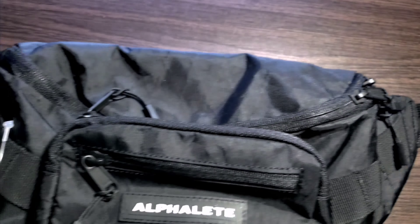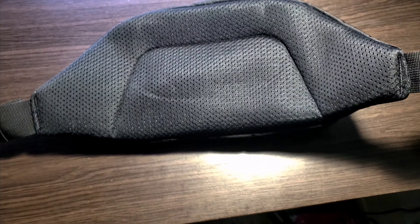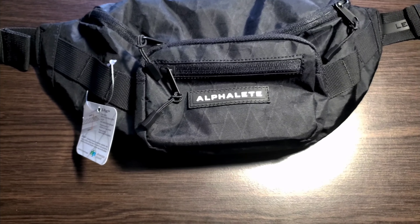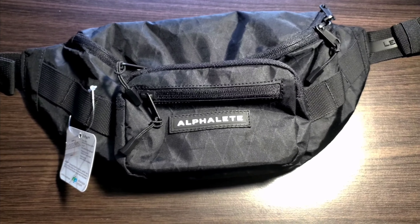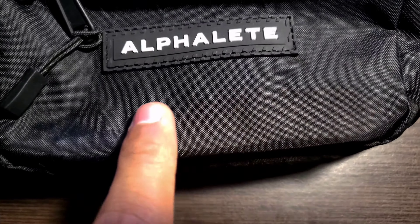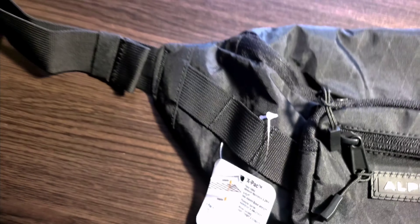And right here, this is the back — very cushiony. From what I know, these backpacks are waterproof, which is kind of a cool thing. So if you're hiking and drops fall on it, it should be waterproof — I'm not going to test it out by dumping it in a pool or something. You can see this small detail — that looks nice. The Alphalete logo looks pretty cool; it's sewn on, so it's not going to fall off. Cool little detail. It's a cool little backpack.